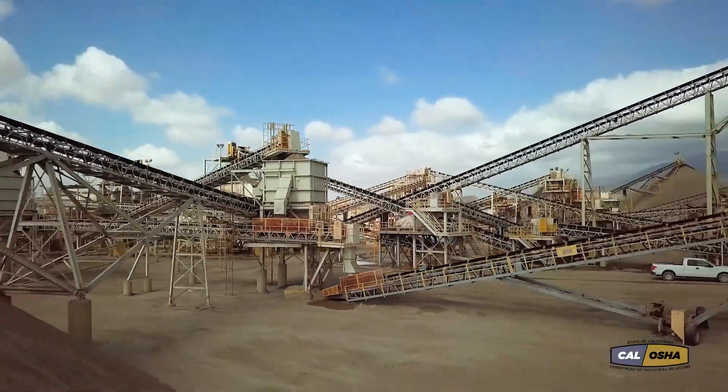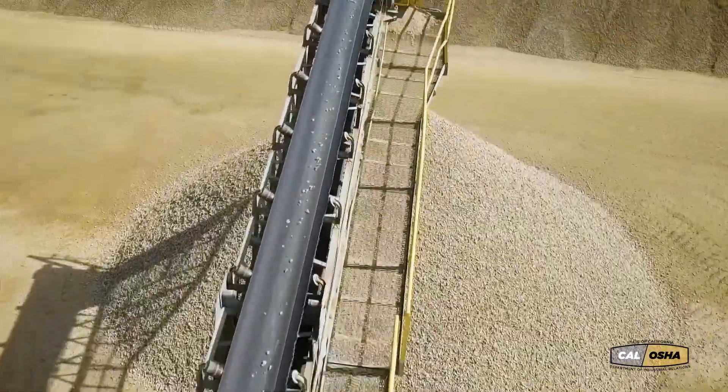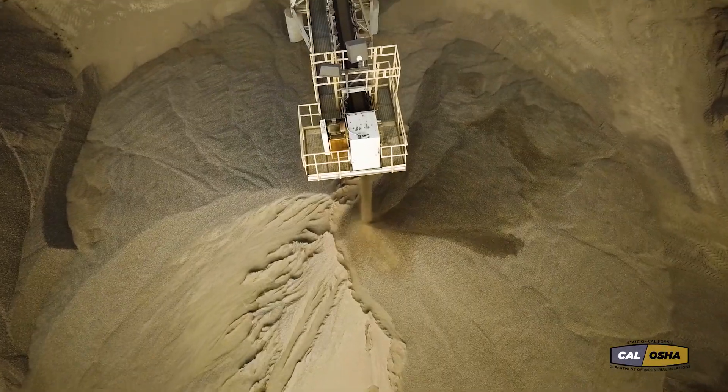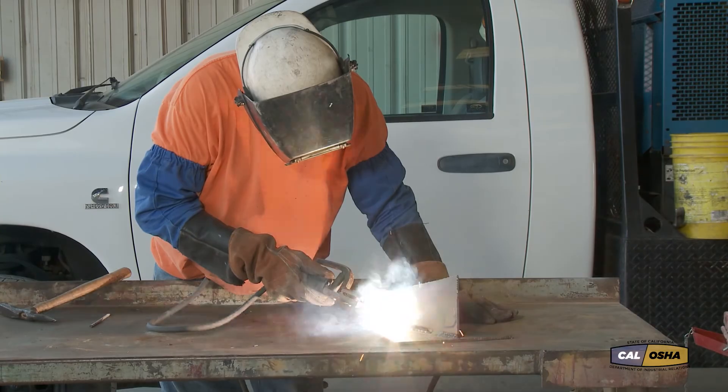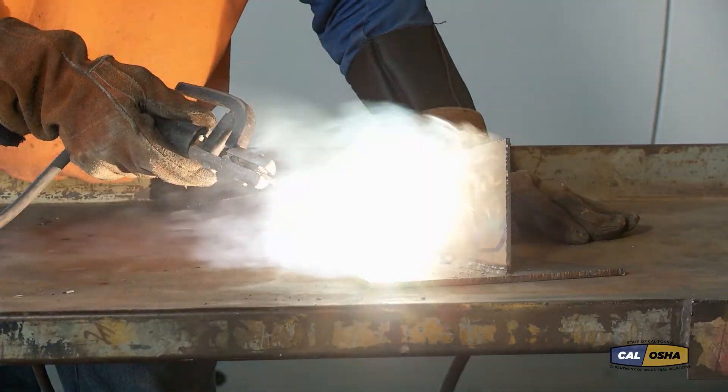Modern mining runs on electricity. Electricity powers conveyors, crushers, ventilators, and lights. Electricity is raw power, so you have to treat it with respect.